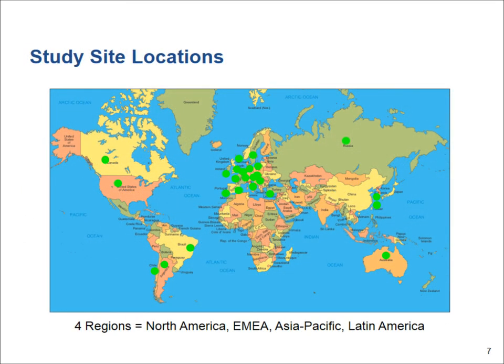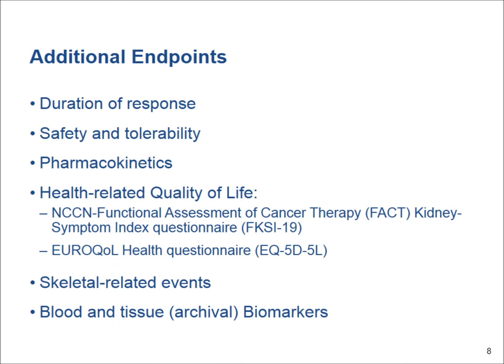The study will be open in multiple places: North America, Europe, Asia Pacific, and Latin America. We will also look at the duration of response, the safety of the drug, and elements of quality of life with cabozantinib compared to everolimus. We will also be collecting blood and tissue to find any biomarker that can predict response to cabozantinib.